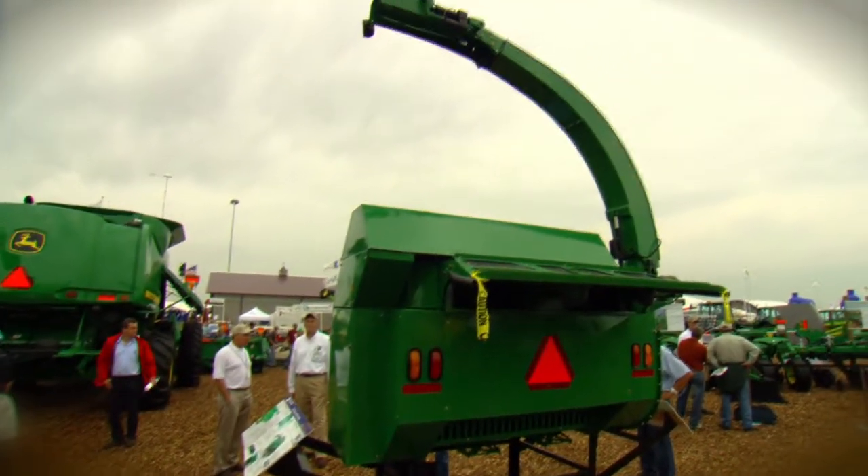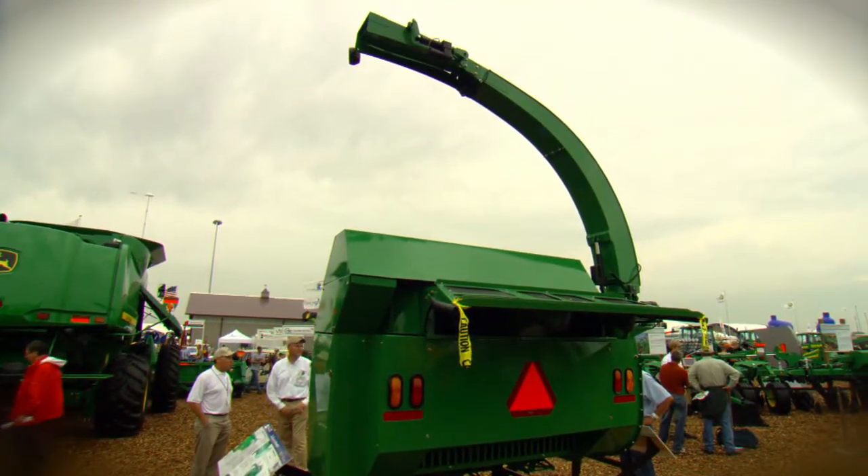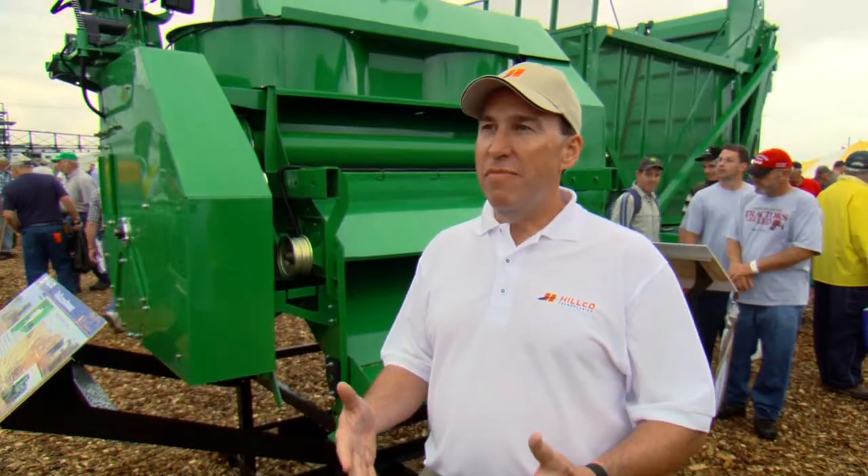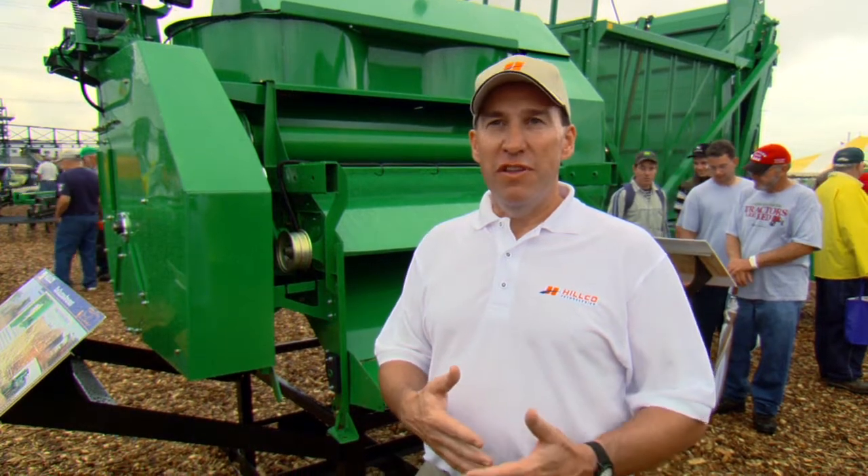This is what we call a single-pass cob collection system. Unlike a two-pass type system where you, for example, windrow behind a combine and then bale, this is a single-pass system, so we're collecting the biomass at the same time as we're harvesting in the field.